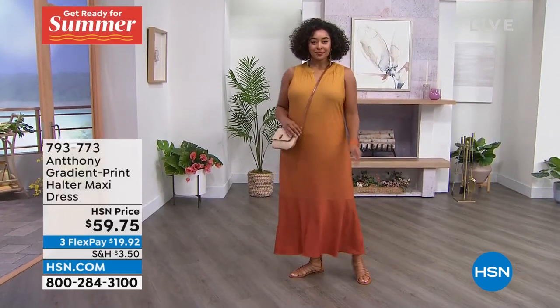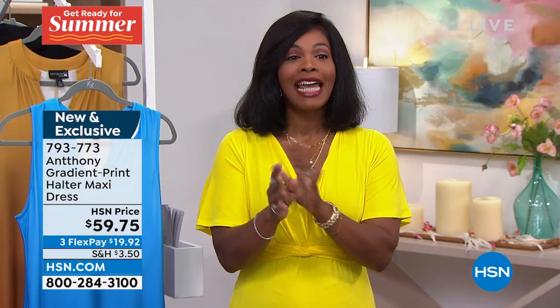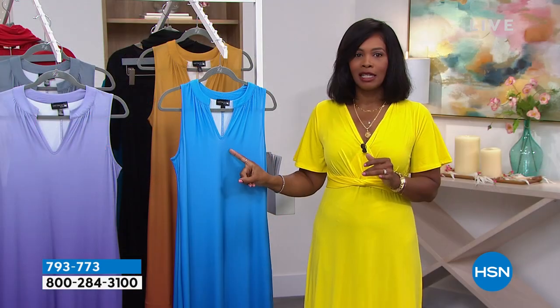The price is already great, but you can make it even better with an HSN card. When you open one today you can save 40% on a single item — which would bring this dress to about $19 and change to get home. Call us or visit hsn.com/hsncard for all the details.